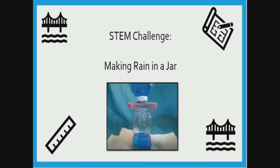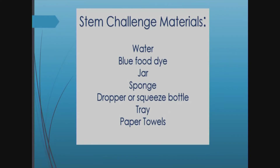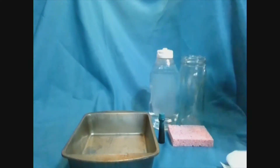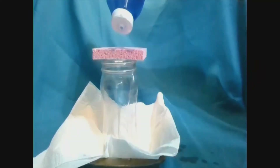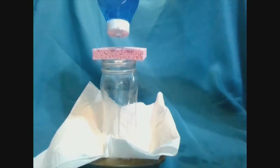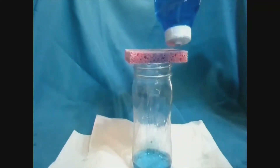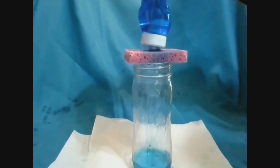For today's STEM activity, we're going to make it rain in a jar. The materials you will need are water, blue food dye, a jar, a sponge, a dropper or squeeze bottle, a tray, and some paper towels. The first thing I did was find a container for the water — I used an old ketchup bottle I found in my recycling. I filled it with water and added some food coloring. Then I placed my jar into a pan with paper towels on the bottom to catch any spills. After that, I placed my sponge on top of the jar. My sponge is going to act like a cloud. It's going to fill with water, and when it becomes too heavy, the water will start to rain down into the jar. I added a little bit of water at a time. Finally, the sponge was so full of water it began to drip down into the jar, just like rain drips down from the clouds.